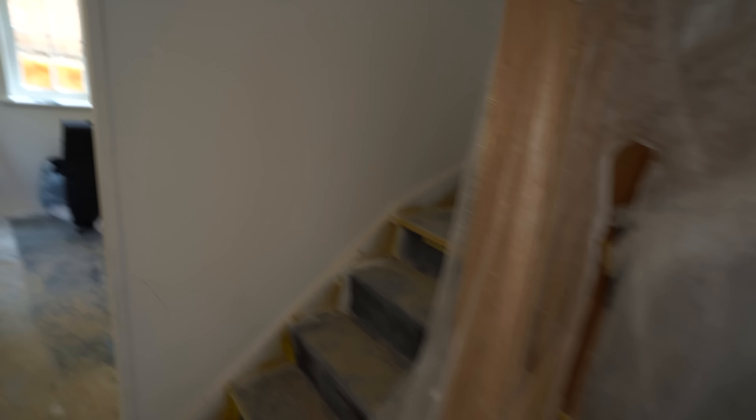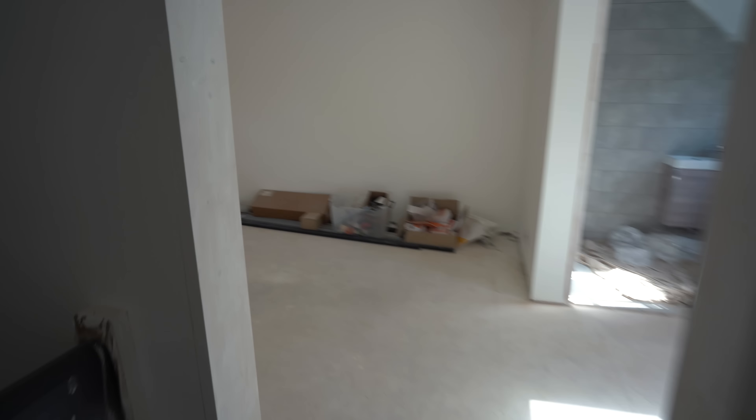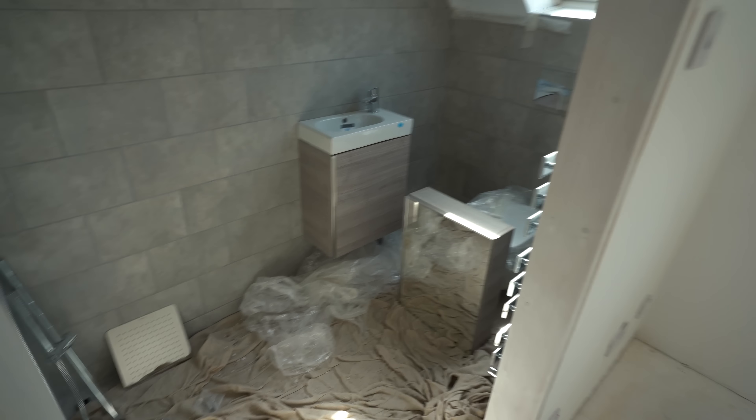I'll quickly show you the bathrooms. Upstairs and downstairs bathroom sinks are in. All the lights and everything is in. The stairs are still looking absolutely incredible — if you haven't seen the stair video, please go watch it. Upstairs is basically done, these rooms are done, the master bedroom is done with the ensuite — it's all tiled. The master bathroom is pretty much done; there's another coat of paint on the ceiling I might have to sand down.